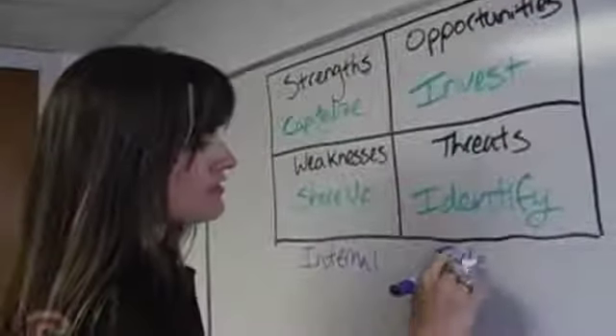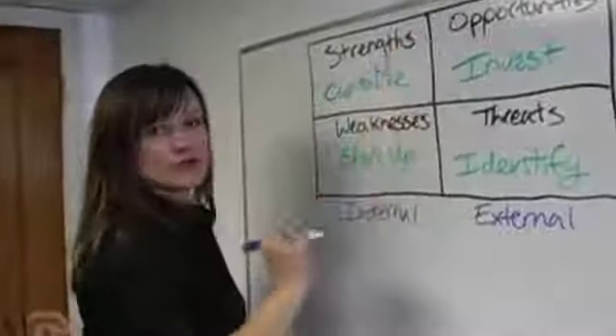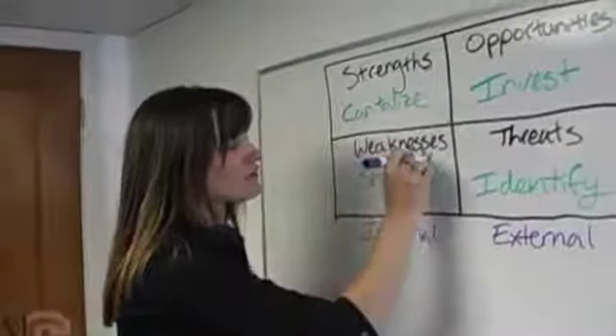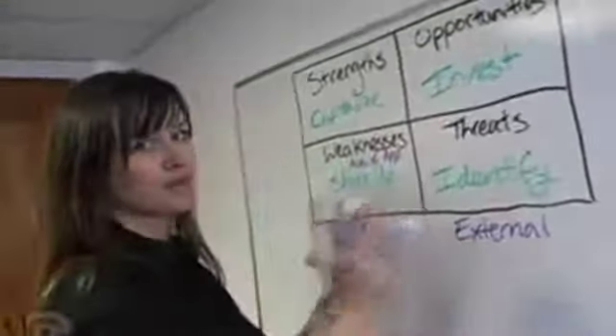Let's break this down one step further. Strengths and weaknesses are internal items — super important. Opportunities and threats are external. The minute we confuse the two we have a big mess on our hands and the SWOT is no longer useful. Weaknesses are also opportunities — if you don't like the word weakness, call it area of opportunity. The key distinction is stuff that we can control versus stuff that we cannot control but can impact. Big difference.